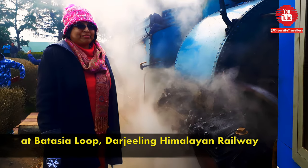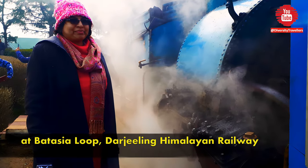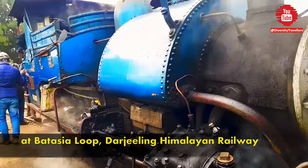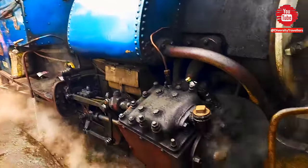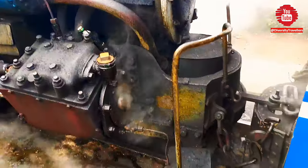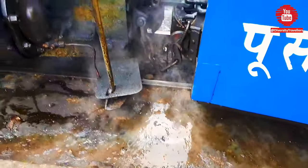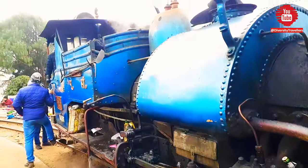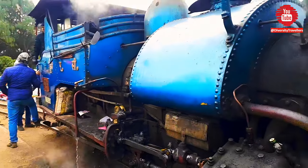We had one stop at the famous Batasya Loop, one of the five loops that were built for this special train to climb the desired altitude without putting too much pressure on the legendary steam engines. Look at the engine — it's vintage, nearly 100 years old, but kept running with the help of hard work and maintenance by the Indian railway engineers.